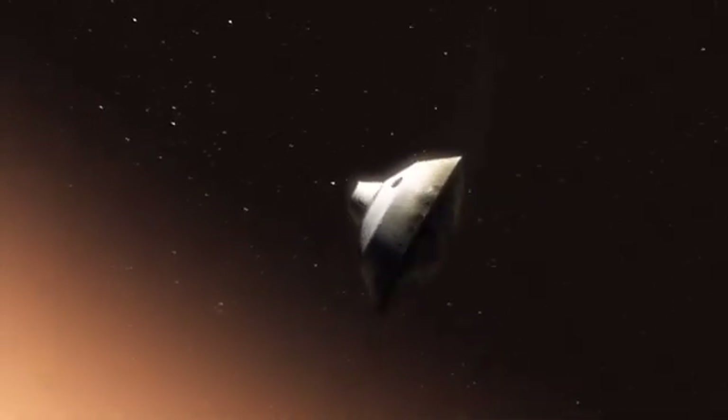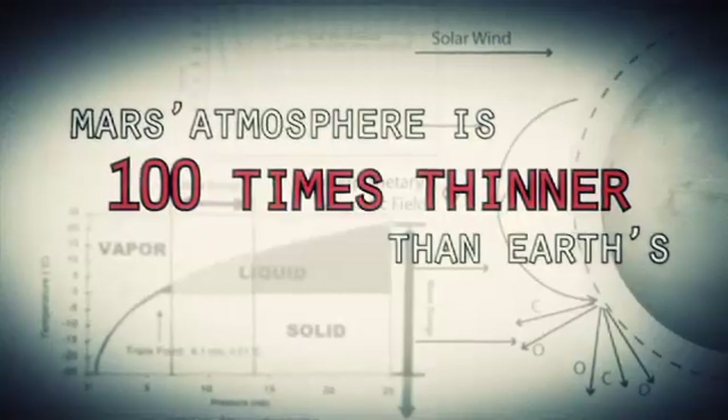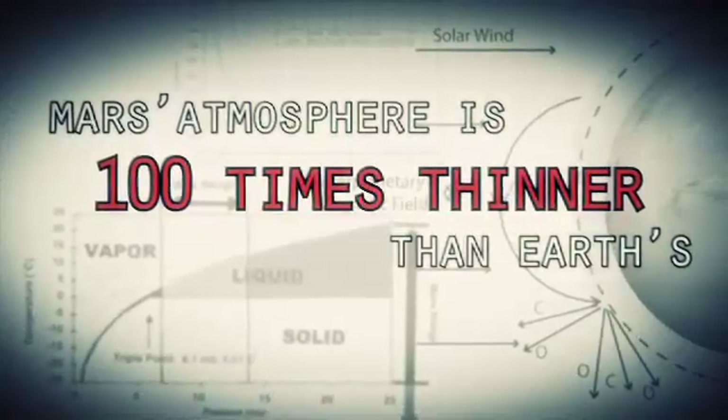This is one of the biggest challenges that we are facing and one that we have never attempted on Mars. Mars is actually really hard to slow down because it has just enough atmosphere that you have to deal with it — otherwise it will destroy your spacecraft — but on the other hand, it doesn't have enough atmosphere to finish the job.